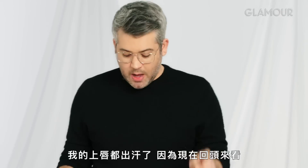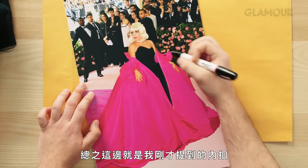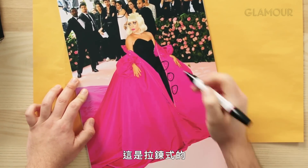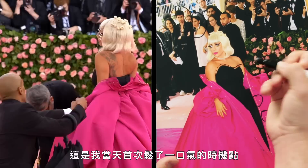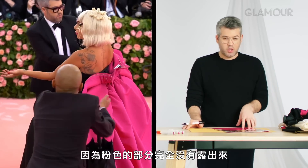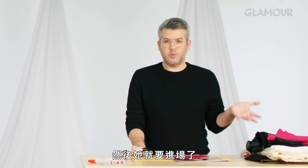Here's the first reveal. My upper lip is sweating because this is stressing me out going back and looking. As you can see, here are the snaps I told you about, and it was a zipper. This was the first reveal — underneath was a pink bustier — so this was the first time I had a sigh of relief, because there was no pink showing. I think most people thought this was it: we were just taking off the coat and then she was gonna move in.